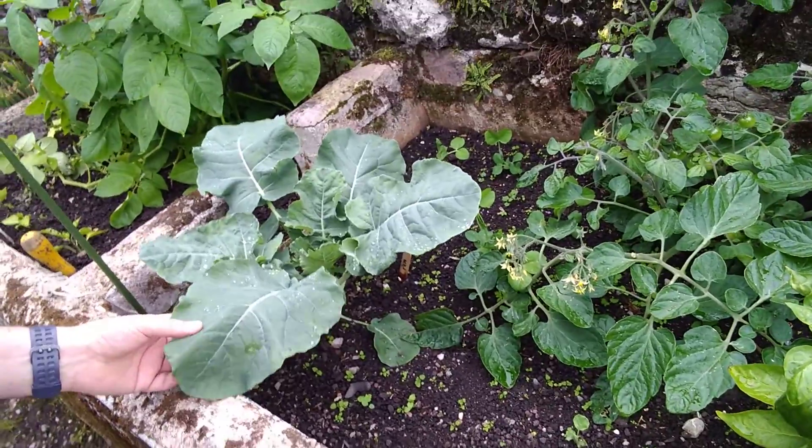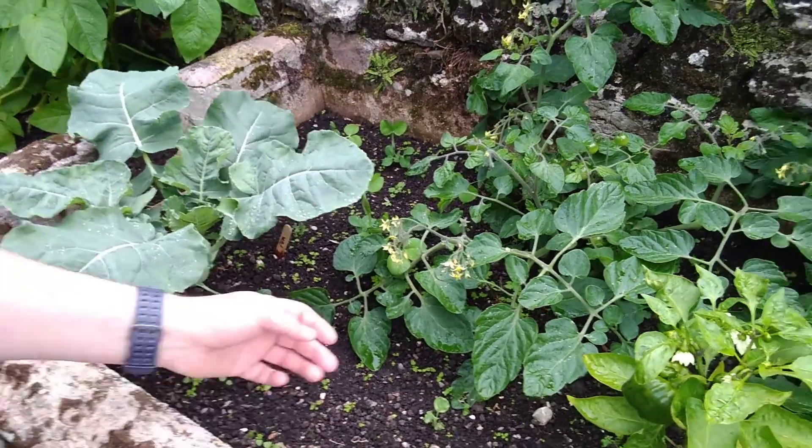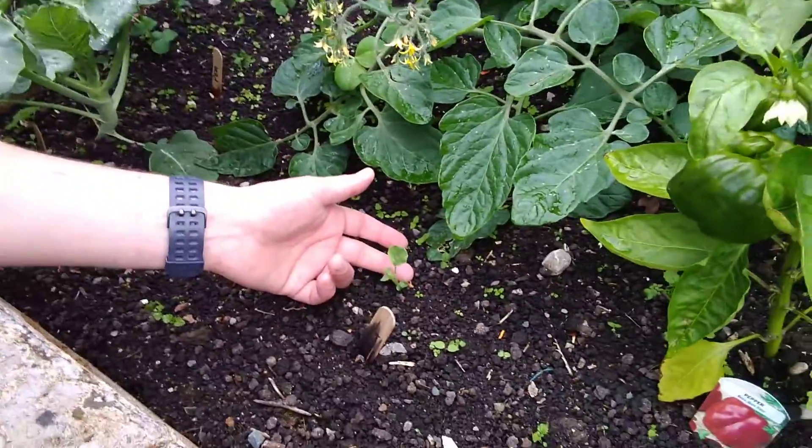So these are red peppers. Look at that beauty! What an absolute beauty. So this here is the broccoli, and we've got another one just coming up here that was planted later.